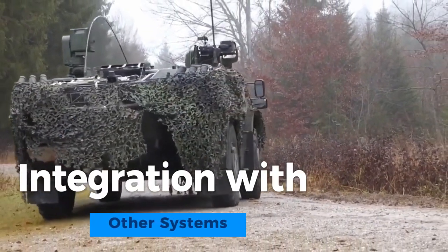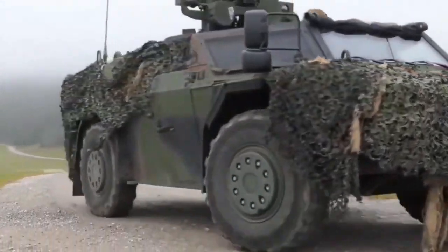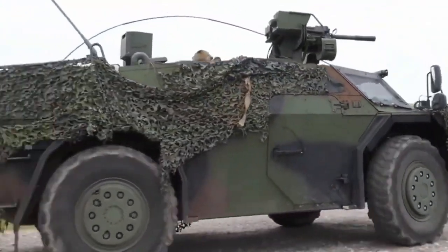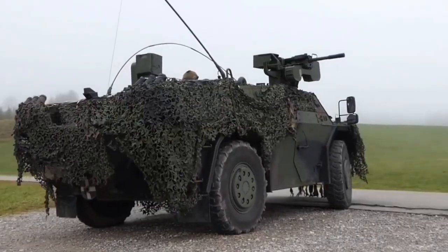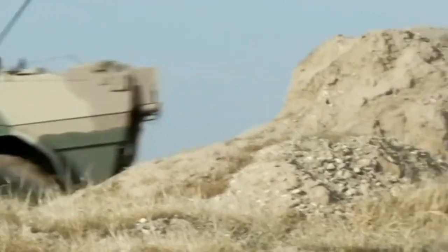The Fennec can be seamlessly integrated into wider military networks, allowing real-time data sharing and coordination with other vehicles and command centers. This enhances its effectiveness in modern, network-centric warfare.